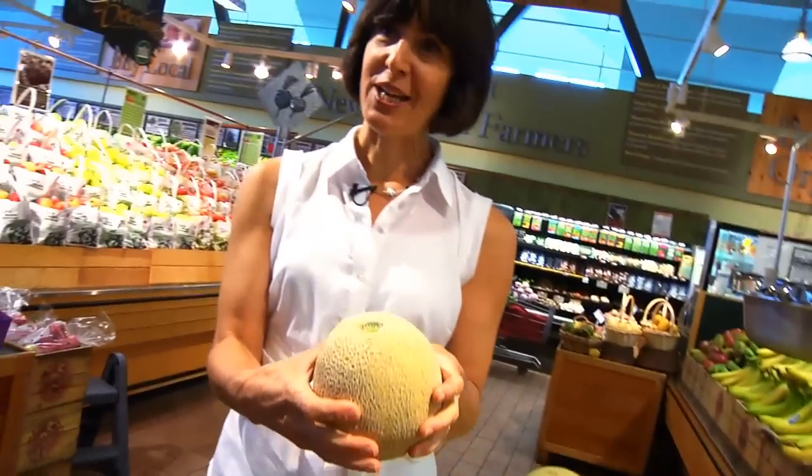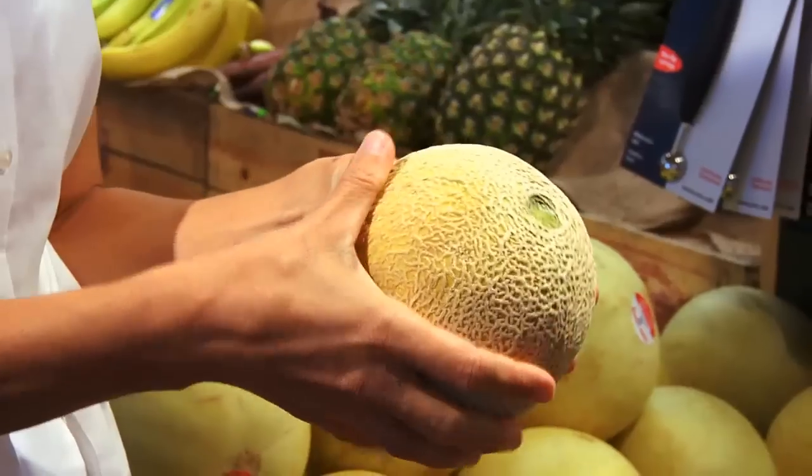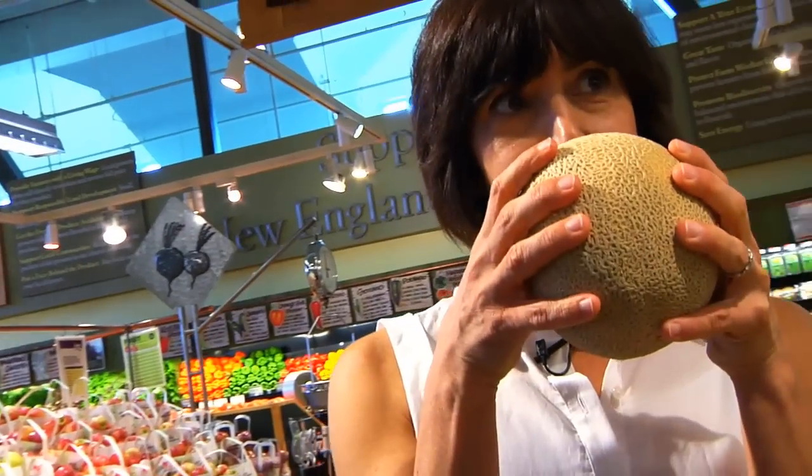Unlike stone fruit, the way you tell if a cantaloupe or a melon is ripe is by smelling the stem. If it smells like fruit, it's ready to eat — and this one is.